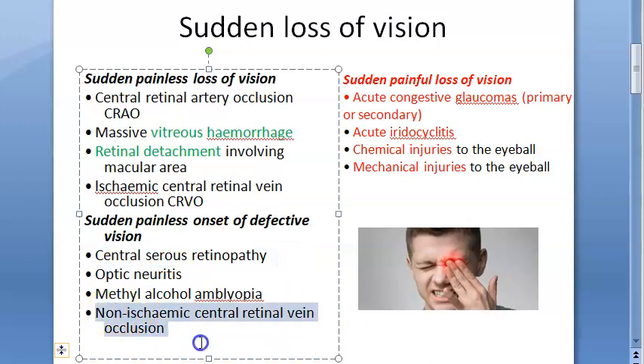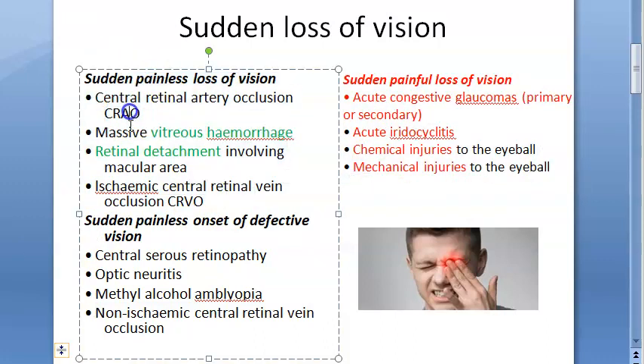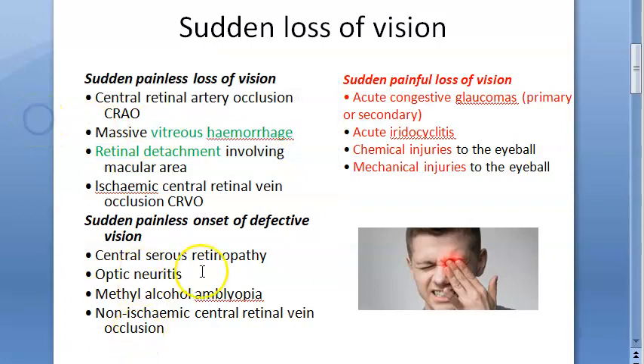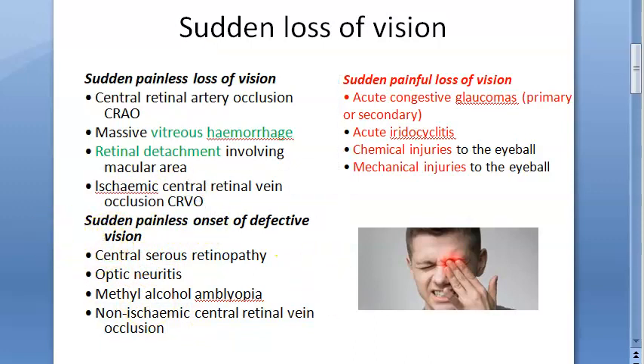Non-ischemic central retinal vein occlusion is also sudden and painless only. So CRVO and CRAO are all painless. Remember: retinal detachment is not painful, massive vitreous hemorrhage is also not painful at all. That's all about sudden loss of vision.